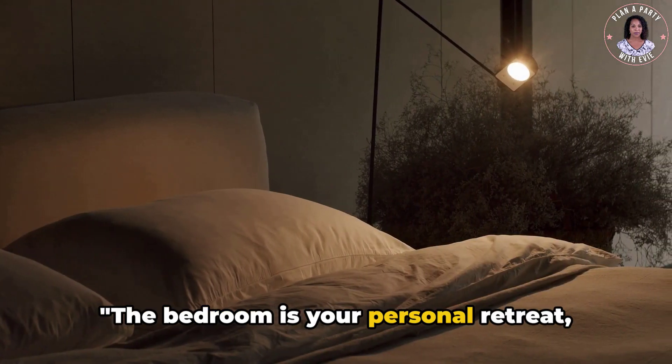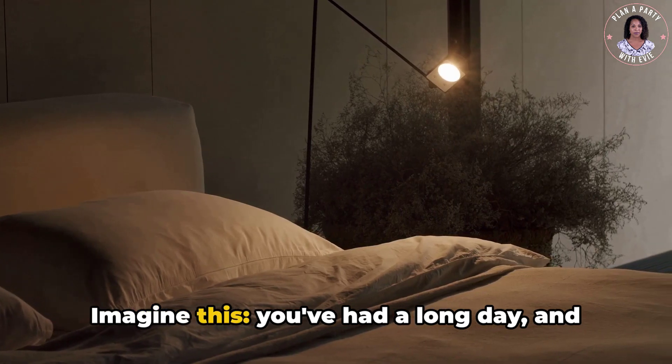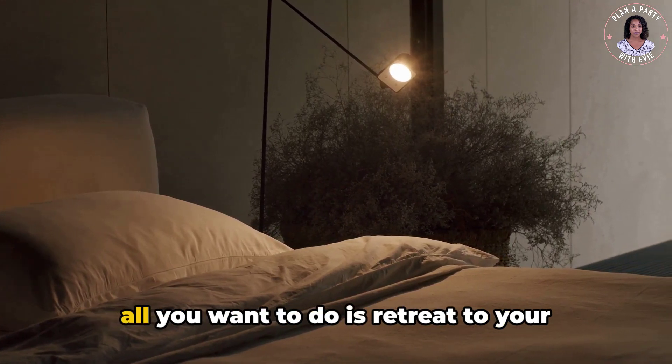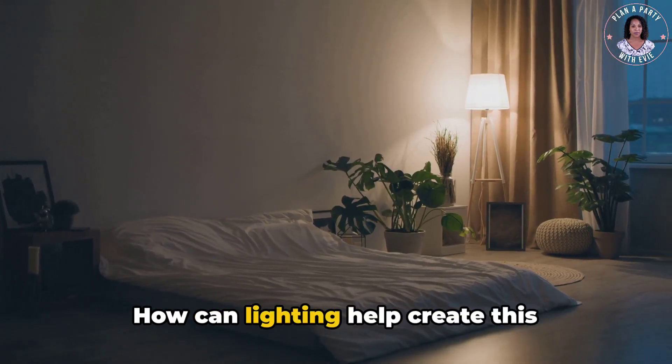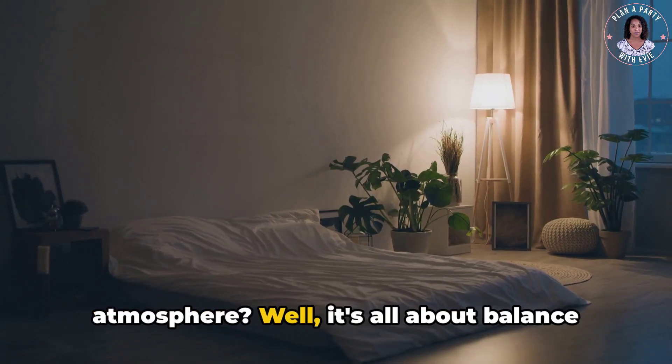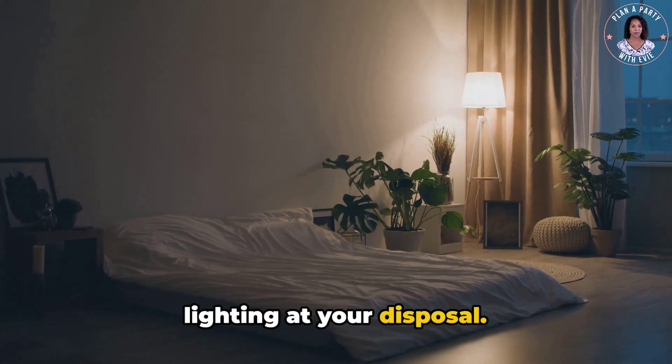The bedroom is your personal retreat, and the lighting should reflect that. You've had a long day and all you want to do is retreat to your bedroom, a place of peace and tranquility. How can lighting help create this atmosphere? Well, it's all about balance and understanding the different types of lighting at your disposal.